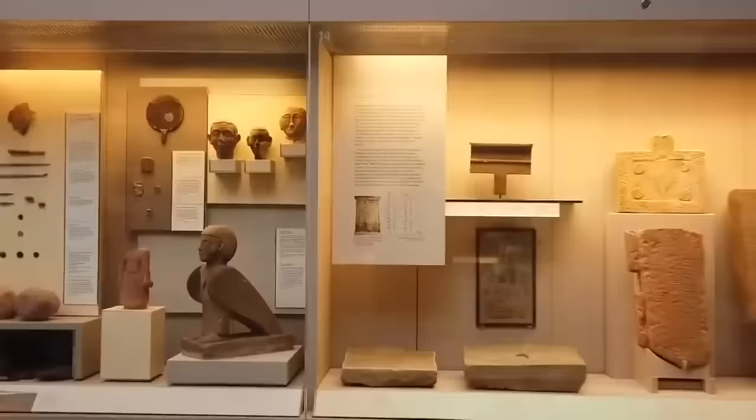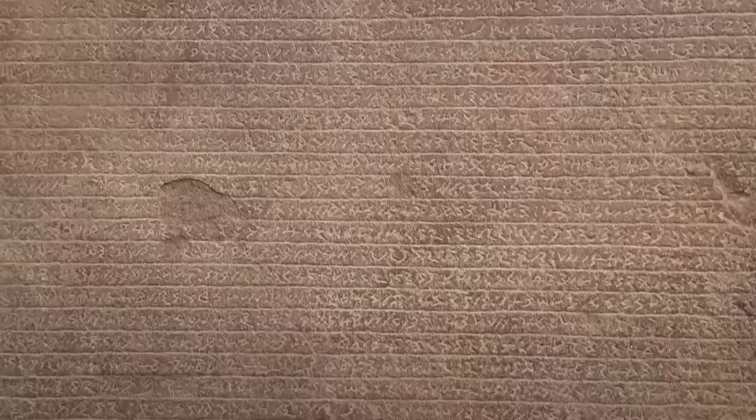Translating ancient languages is hard work, but that hard work can be made easier by the discovery of bilingual records and artifacts that help us to bridge the gap between one language and another. The Rosetta Stone is probably the world's most famous example of this, but the Pyrgi gold tablets are also very important.